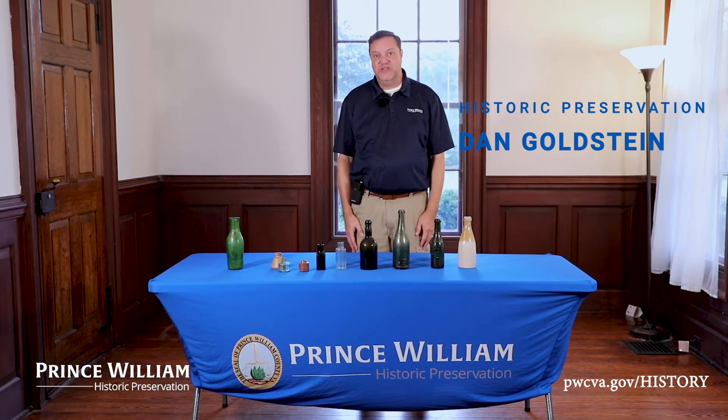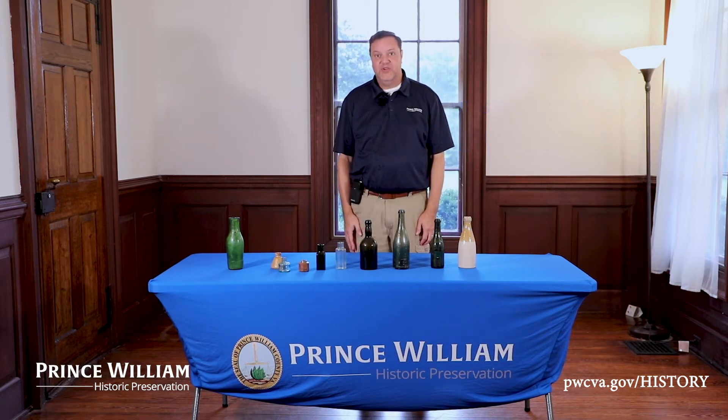Good morning. My name is Dan Goldstein. I'm with the Prince William Office of Historic Preservation, and I'm here this morning to talk to you about October being Archaeology Month.